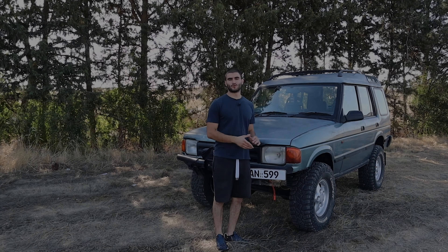When you tell someone that you have bought an old Land Rover, they'll probably say you're stupid. However, as I like to test my luck, I have bought this one back in January and have driven it every day for six months. Here is what happened.